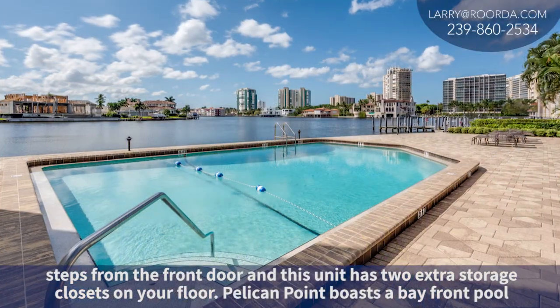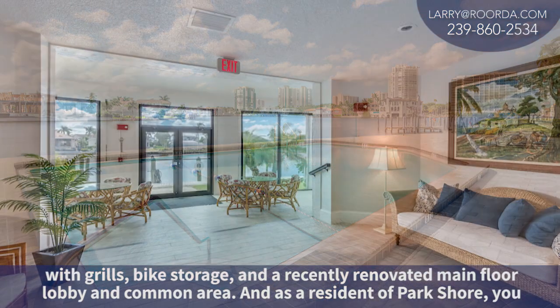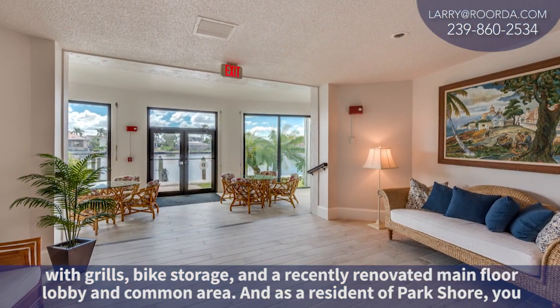Pelican Point boasts a bay front pool with grills, bike storage, and a recently renovated main floor lobby and common area.